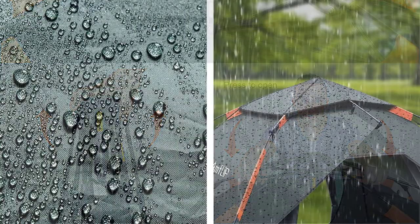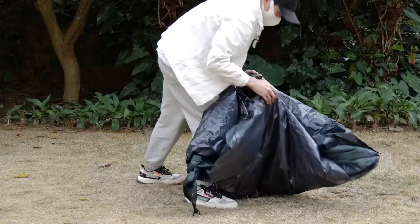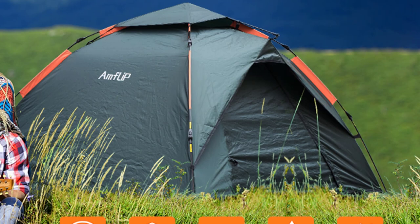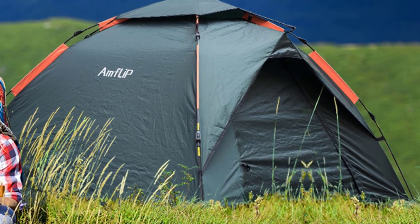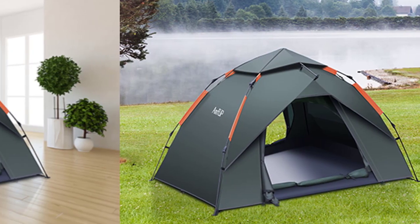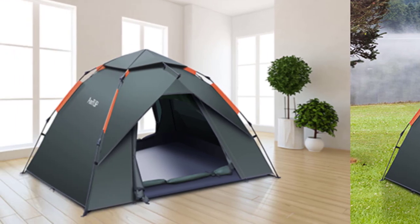Perfect for traveling, camping, and hiking, this tent offers a spacious interior with dimensions measuring 96 inches in length, 81 inches in width, and 44 inches in height. The vibrant green color adds a touch of nature to your outdoor experience, and its easy setup makes it a hassle-free choice for any adventurer. Elevate your camping and hiking adventures with the Amflip Camping Tent, where durability meets comfort in the great outdoors.